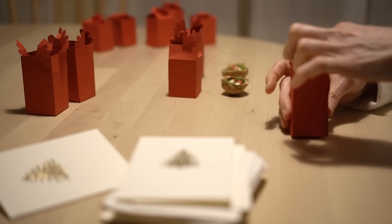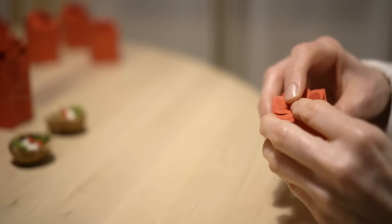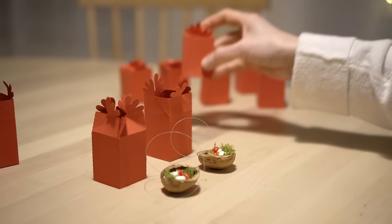I chose a nice red color for the boxes because I got some cards that have some golden on them.